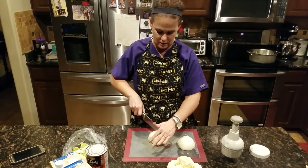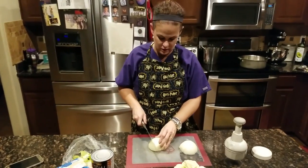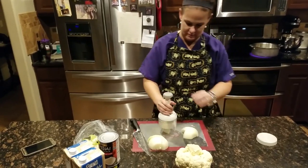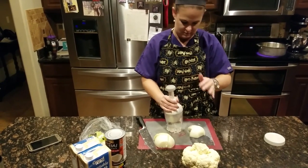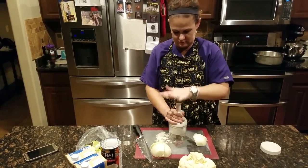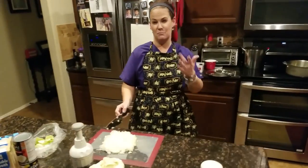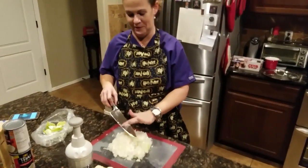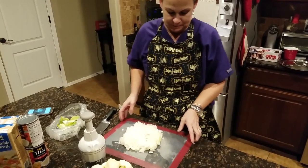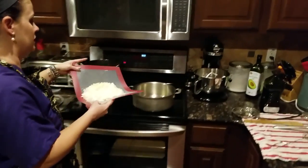I'm chopping everything into big chunks and then using my chopper — easy peasy. Chopping is done and I'm just starting to tear up now. That's the beauty of having a chopper. That's a lot of onion, isn't it? It was a very large onion.